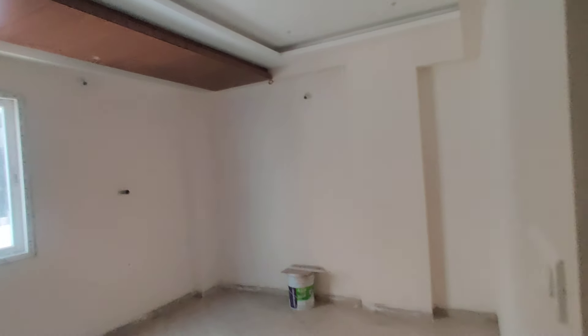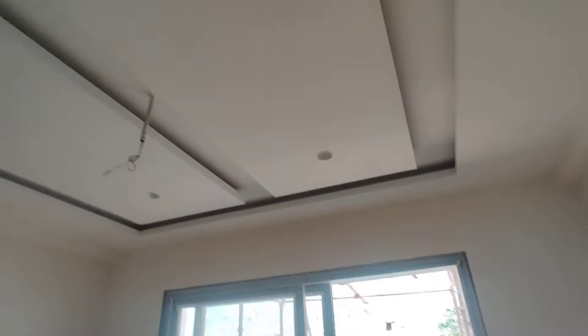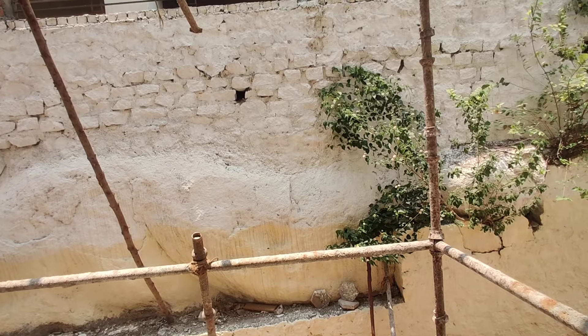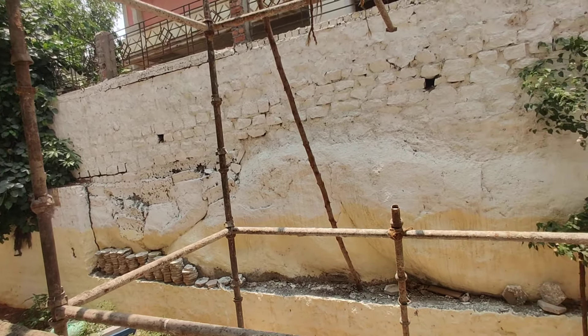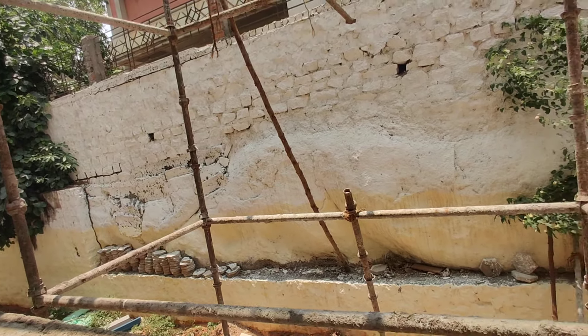This is a ready-to-move property. This is the common washroom. This is the bedroom. This is the parents' bedroom. This is the bedroom floor.